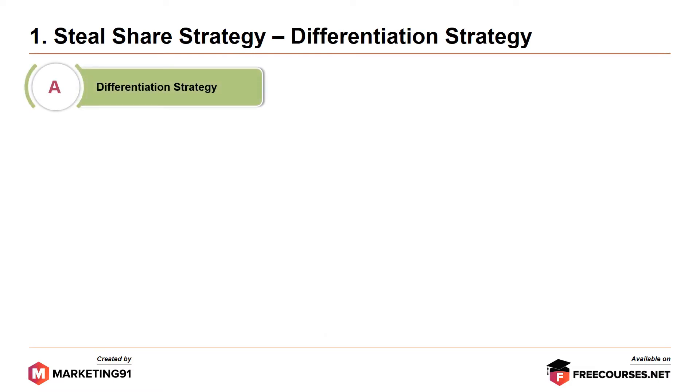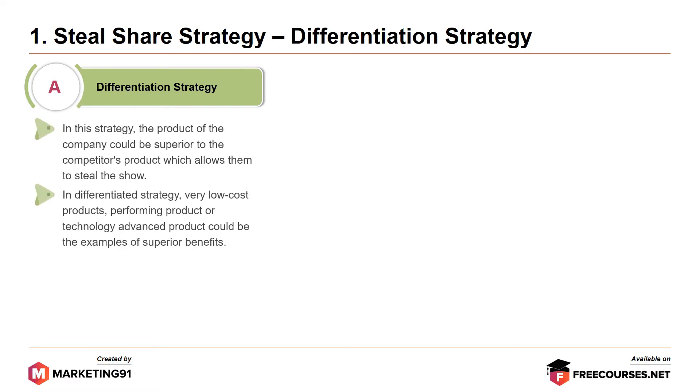Now under the steal share strategy, there are two strategies. First, the differentiation strategy. In this strategy, the product of the company could be superior to the competitor's product, which allows them to steal the show. In the differentiation strategy, very low cost products, high-performing products, or technology-advanced products could be examples of superior benefits.